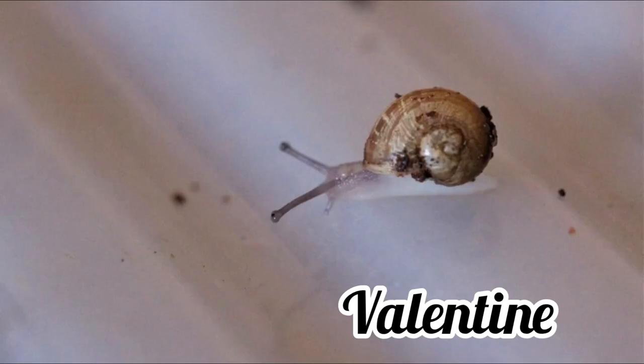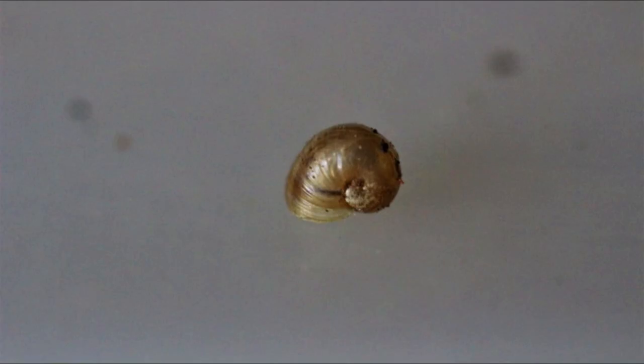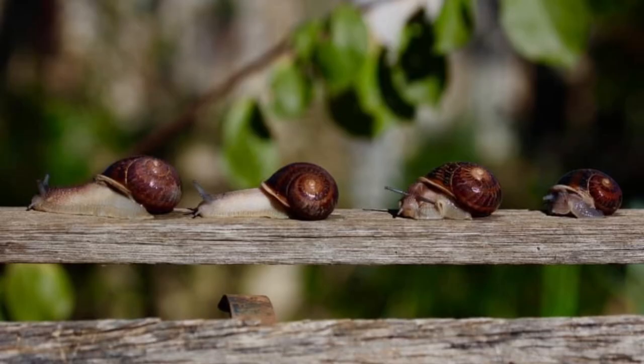And then, for a third time, another Sinistral Snail hatched out on the 8th of January 2019. He was named Valentine, after the villain from the Mortal Instruments series. And on the 15th of January 2019, I yet again hatched out another Sinistral Cornu Aspersum. I named this one Voldemort, after the noseless villain from Harry Potter.